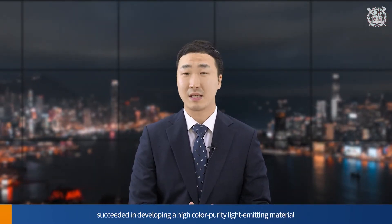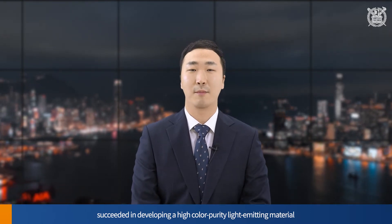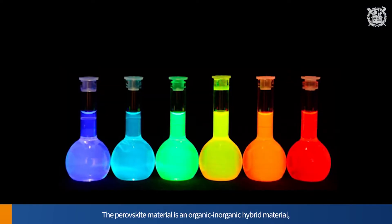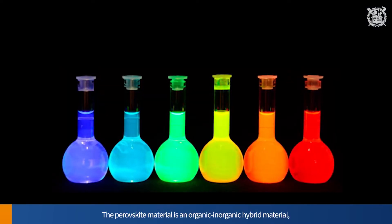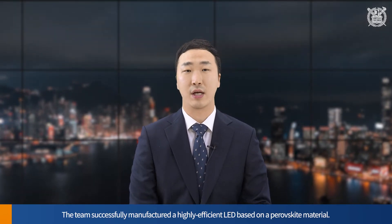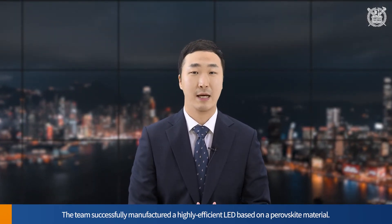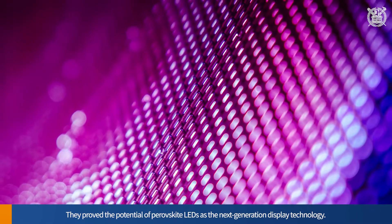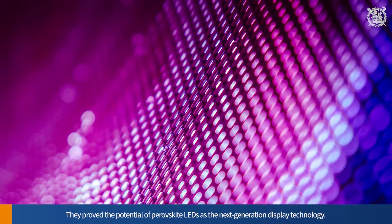The research team led by Professor Itou of Seoul National University succeeded in developing a high color purity light-emitting material with a full width at half-maximum of 20 nm in the emission spectrum using a perovskite material as an emitter. The perovskite material is an organic-inorganic hybrid material and has the advantages of both the organic and inorganic quantum dot emitters. The team successfully manufactured a highly efficient LED based on a perovskite material and proved the potential of perovskite LEDs as the next-generation display technology.